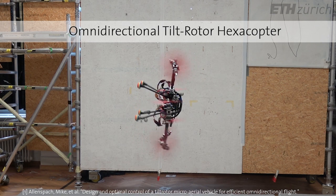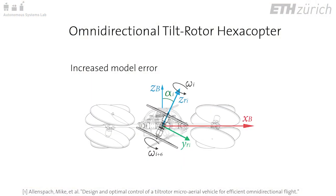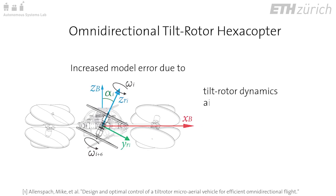Notably more complex than the standard underactuated quadrotor, this system endures increased model error due to several factors, including tilt-rotor dynamics, interacting airflow streams, joint backlash, and highly non-linear relations in parameters to identify.